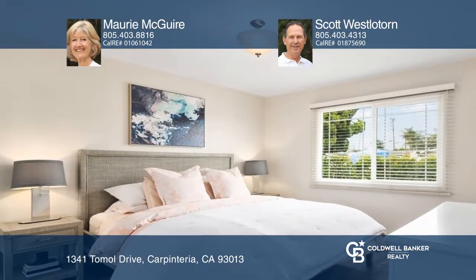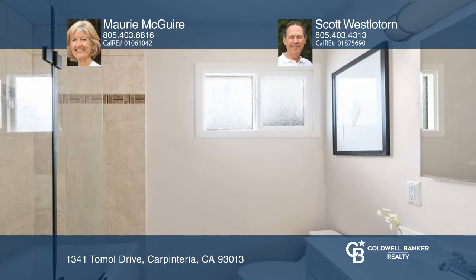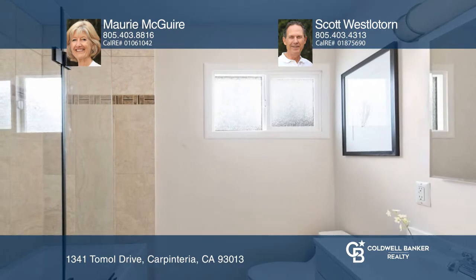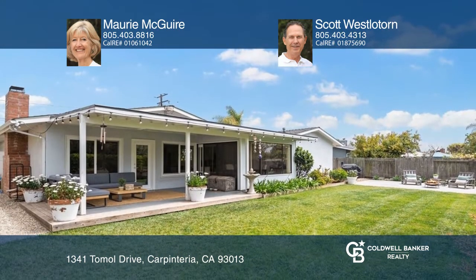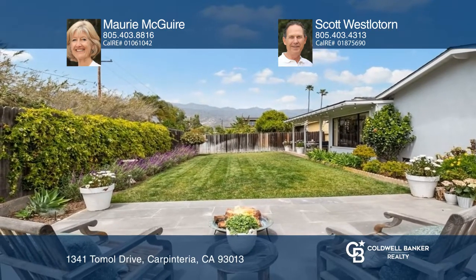Relax in the beautifully landscaped yard with entertaining areas complemented by the ever-changing mountain views, close to Carpinteria's downtown shops and restaurants, broad sandy beaches, and excellent recreational opportunities. Check it out today with Maury McGuire and Scott Westlatorn.